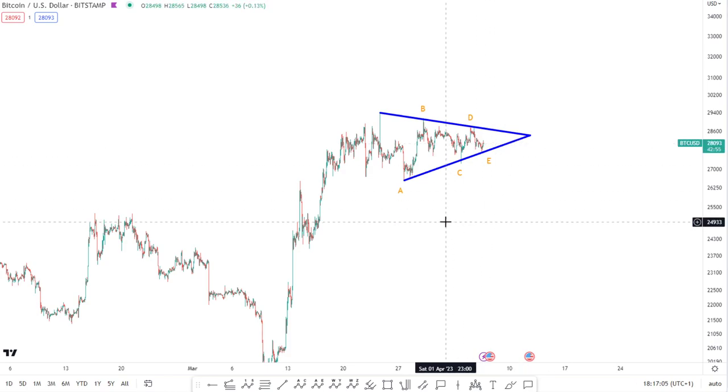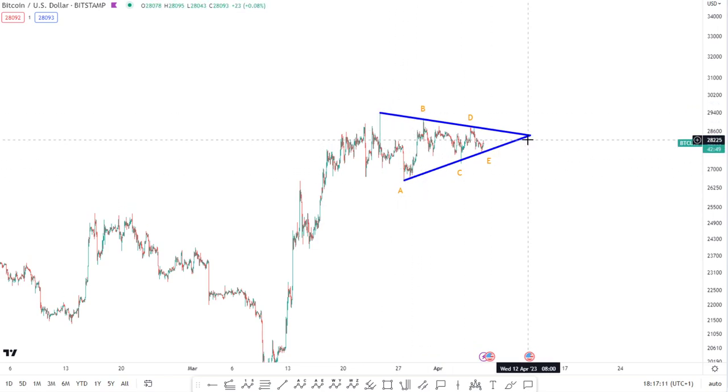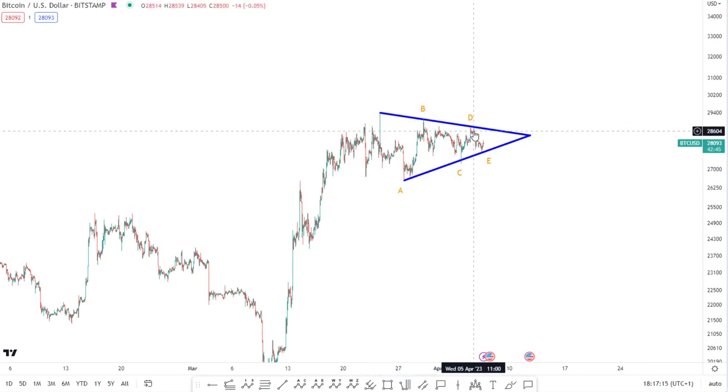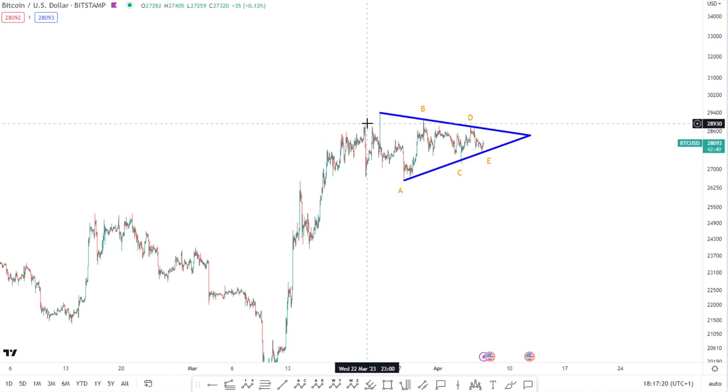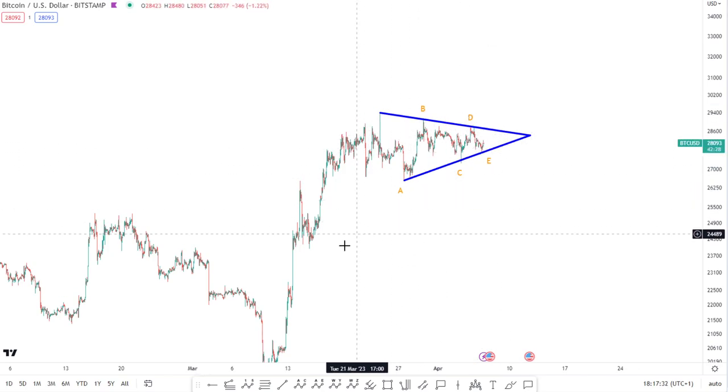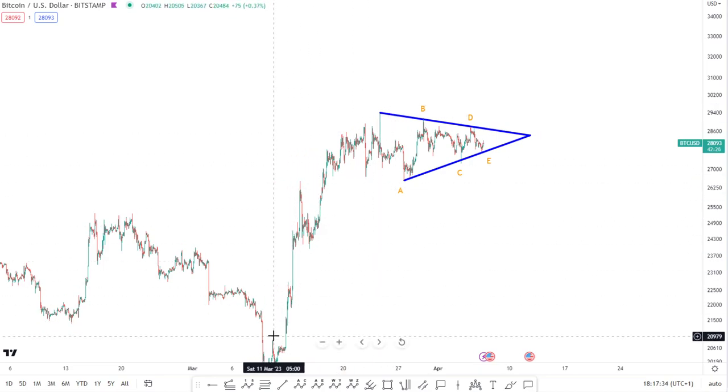Basically it stands out like a real sore thumb, this A, B, C, D, E triangle that is forming. So we've got this converging pattern where we've got the A, the B, the C, the D and the E. It's all getting narrower and narrower as we converge and we've had those five waves within the triangle now, and it's going to have to break either way. Probability would favour a break to the upside with generally a symmetrical triangle continuing the trend in the direction that we entered the triangle, which was to the upside.